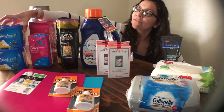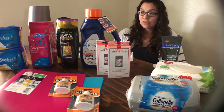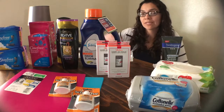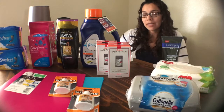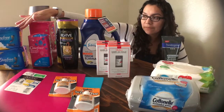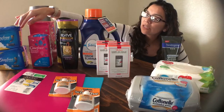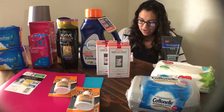I also got the Stayfree Pads at $2.53 each, buying two for a total of $5.06. There was a $2 off manufacturer coupon found in the 7/22 SmartSource, so I paid $3.06 out-of-pocket at the store. I then submitted to Ibotta for two $0.75 rebates on the Stayfree, and also to Checkout 51 for $1.50 cash back on the purchase of Stayfree. After both rebates, the Stayfree worked out very well.